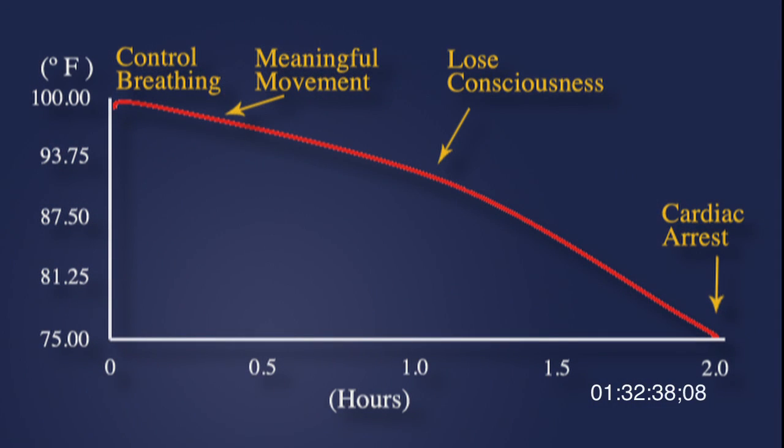This graph puts everything in perspective. Looking at time and core temperature on the axes, the red line shows core temperature — for the first 10 to 20 minutes, not much is happening. It's not until about one hour that you would actually get to a core temperature low enough to lose consciousness. And providing you have a protected airway, the core temperature will drop for another hour or so before you reach the point where cardiac arrest occurs.